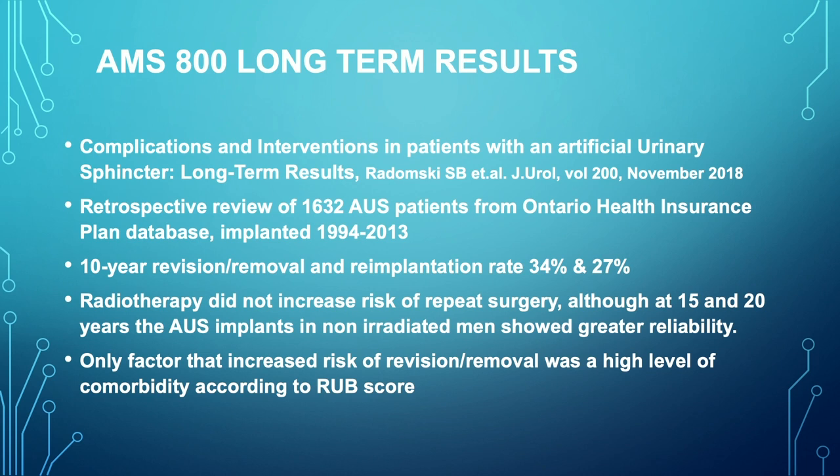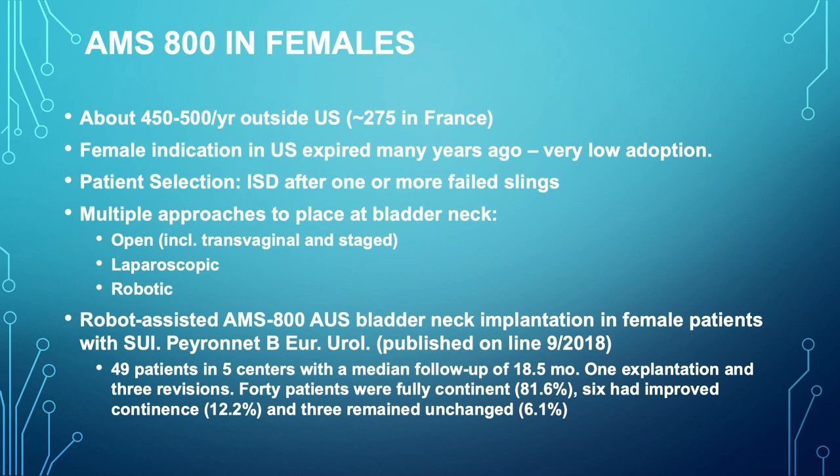The long-term results of the artificial urinary sphincter have been reported in a retrospective review of 1,632 AUS patients from Canada implanted between 1994 and 2013. The 10-year revision rate was about 34% and the re-implantation rate about 27%. Radiotherapy did not increase the risk of repeat surgery, and the only factor that increased the revision or removal rate was high comorbidity of types other than radiation therapy.